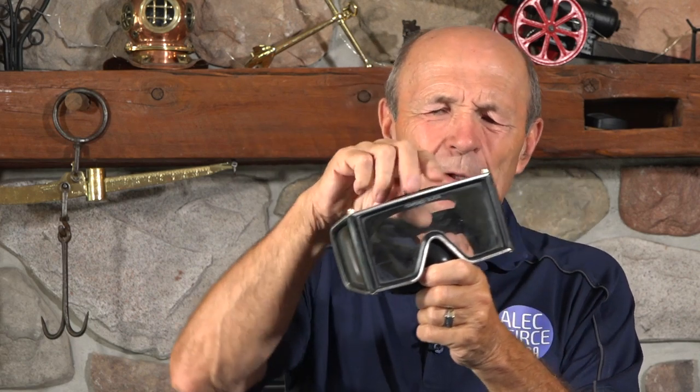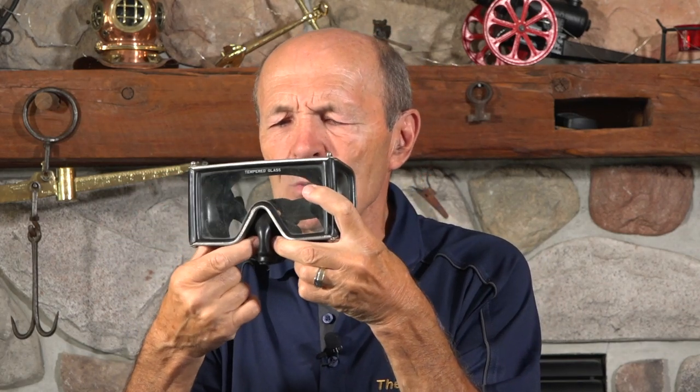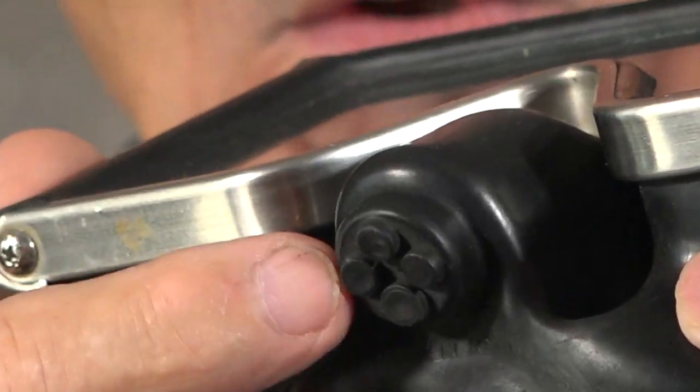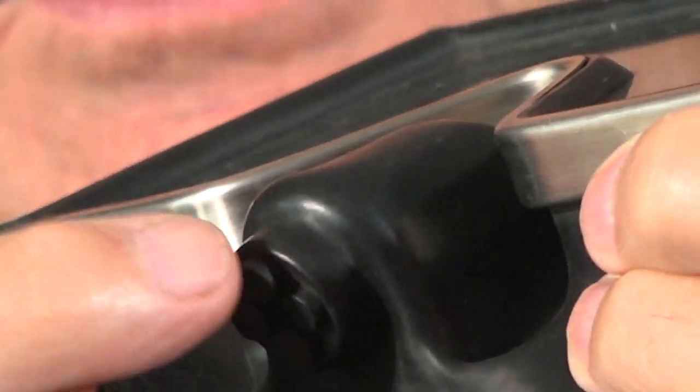This is a very common mask called the Wraparound, from the late '60s to early '70s. It also had a nose pocket, so it was fairly easy to equalize — quite an innovation. You had to use two fingers to reach in and squeeze your nose to equalize. It also had an optional purge at the bottom of the nose — a little pocket hanging down from the tip of your nose with three little bumps on it.